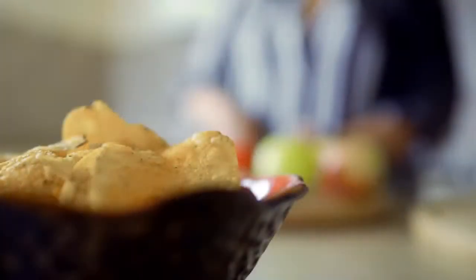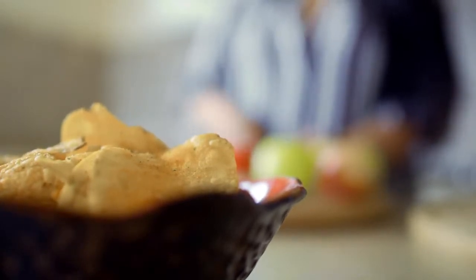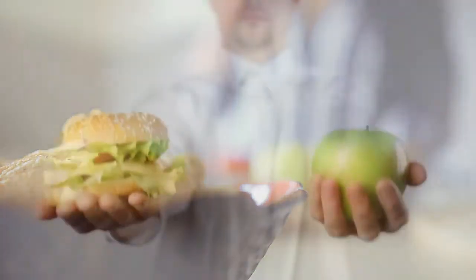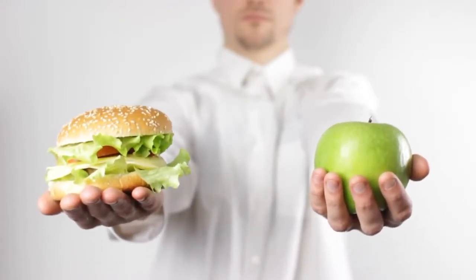Lower your fat consumption: The risk of obesity increases when you consume a lot of fatty foods. Eliminate the intake of foods such as beef, cookies, butter, or margarine, which contain dangerous fats.